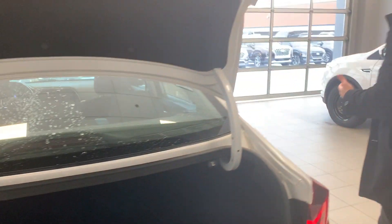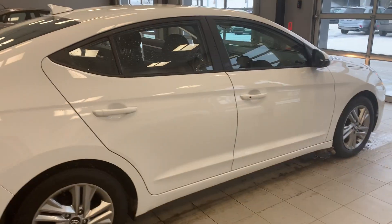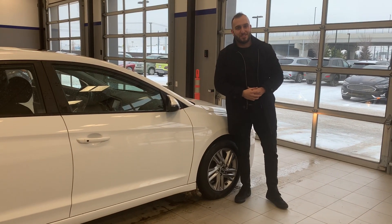Now we're going to do a little walk around here, just so I can show you the condition of the vehicle. As you can tell, it's in very, very good shape, and I'd love to show you this vehicle in person. If you have any questions whatsoever, my name is Bassam, and the phone number here is 780-371-3700. Thank you.